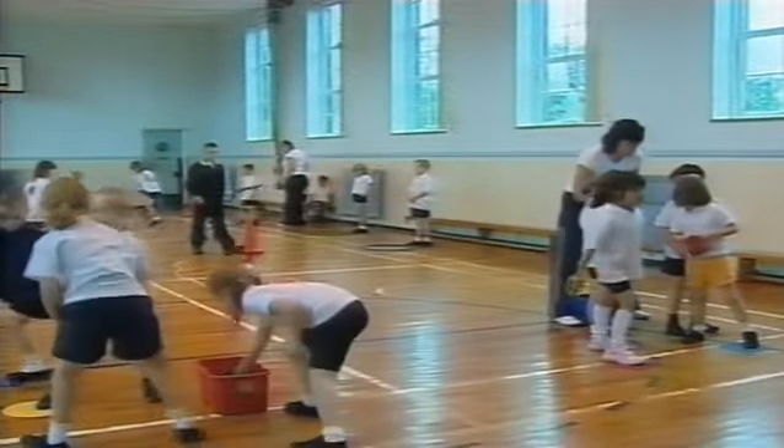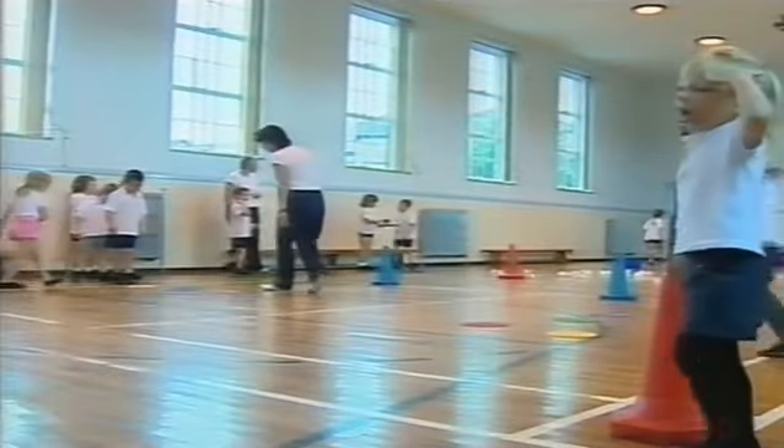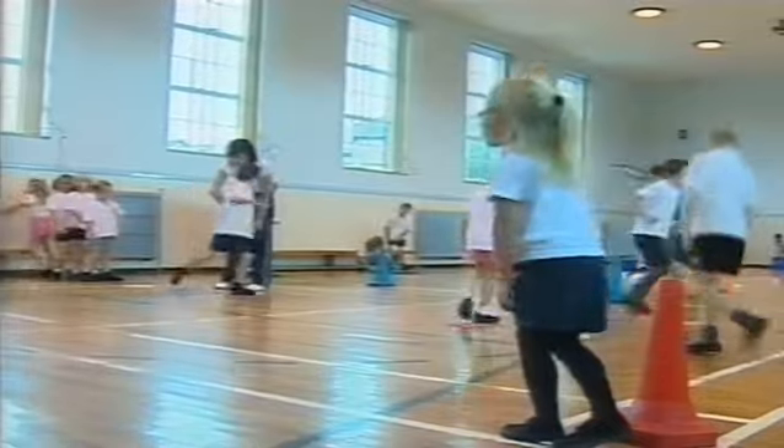But all this activity has thrown up a new problem: Abercrombie Primary's after-school sports clubs are full to bursting. Eleanor Bradford, Reporting Scotland, Clackmannanshire.